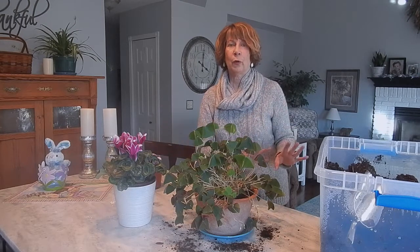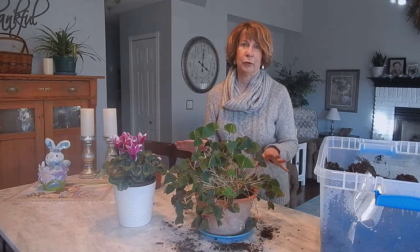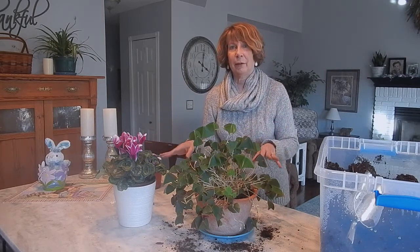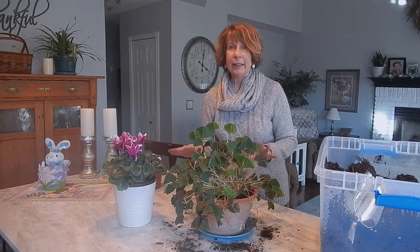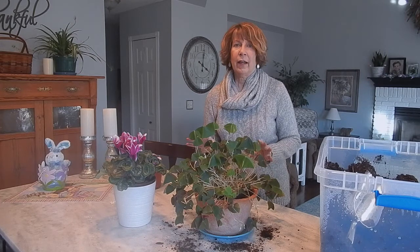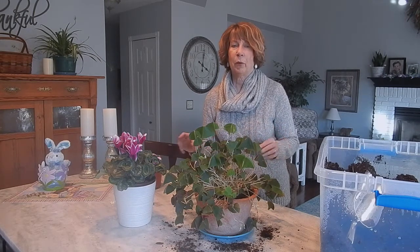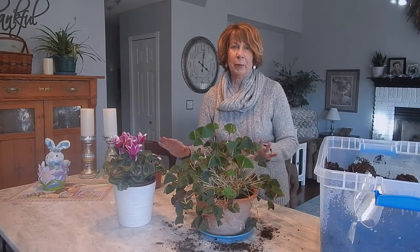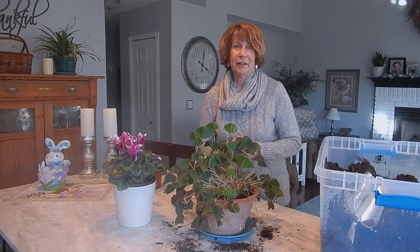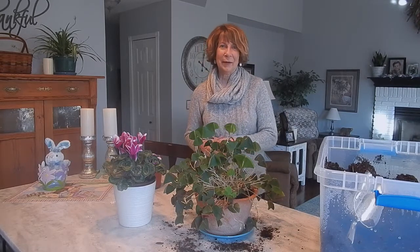So there you have it — two wonderful plants that bloom in winter and go dormant in summer, and we don't care about that because in the summertime we're outdoors enjoying our gardens. These are two plants I highly recommend — they're a lot of fun and easy to care for. I just water them once a week and keep the soil relatively moist during their blooming period in the winter, and that's it. Easy to take care of — thank you for watching and I will see you next time.